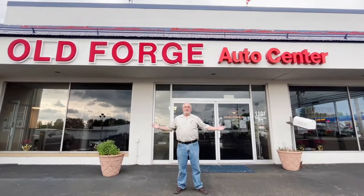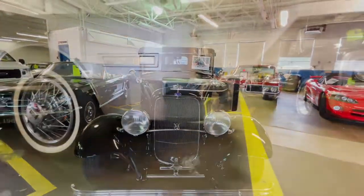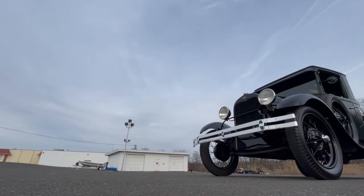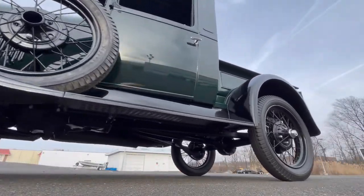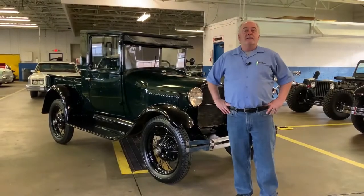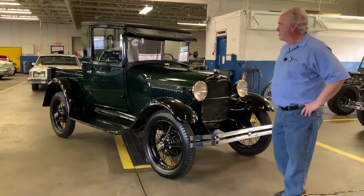Hello, I'm Friendly Wayne, and this is Old Forge Motorcars. This is Wayne, Friendly Wayne, Old Forge Motorcars, and today we're looking at a 1929 Model A Ford closed cab pickup.